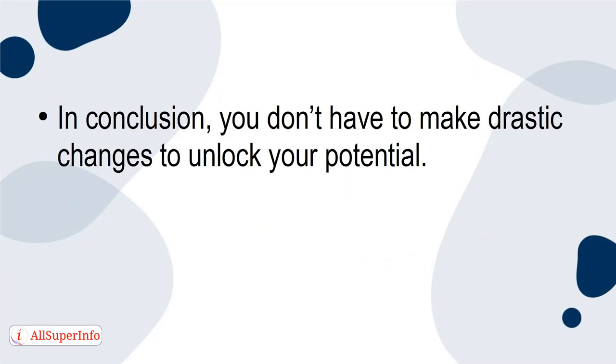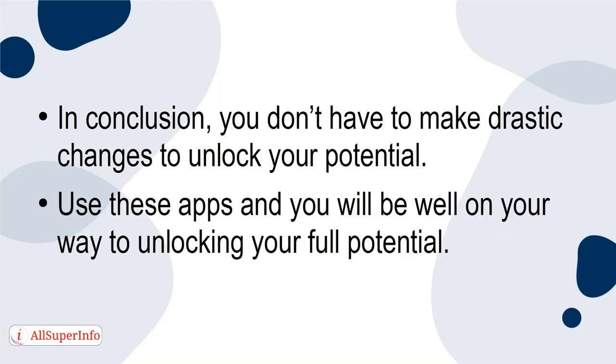In conclusion, you don't have to make drastic changes to unlock your potential. Use these apps, and you will be well on your way to unlocking your full potential.